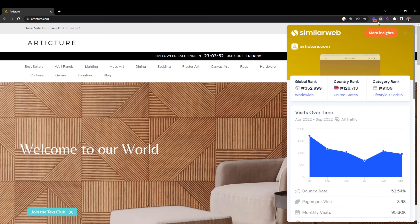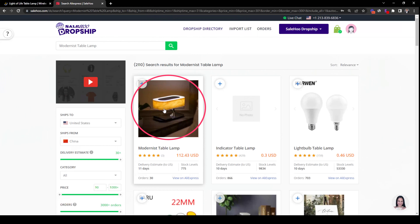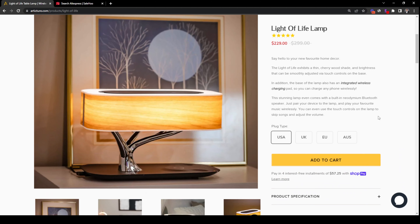The first dropship store is Articture, who is in the home improvement space. Their site gets tens of thousands of visits per month, as we can see from data from SimilarWeb. Now, of course, we cannot confirm whether they still do dropshipping, but some products of theirs, like this Light of Life lamp, can be found in Salehu Dropship, which provides pre-vetted AliExpress suppliers that we can integrate to our Shopify store. Their exact same lamp can be found with a particular pre-vetted AliExpress supplier, and we can integrate the product to our Shopify store using Salehu Dropship and dropship the product just like Articture.